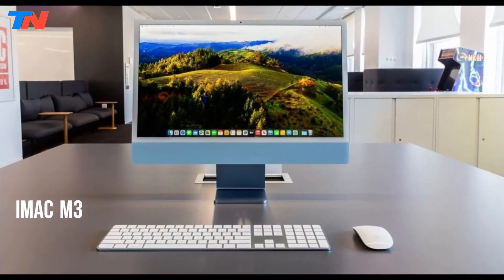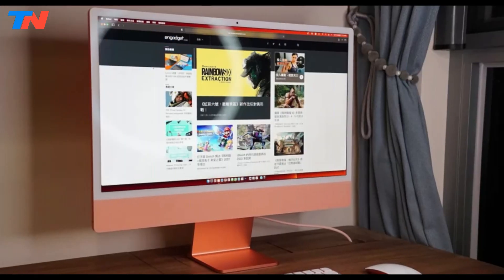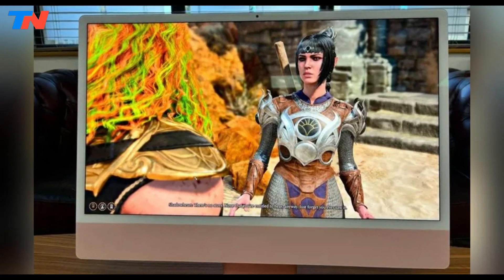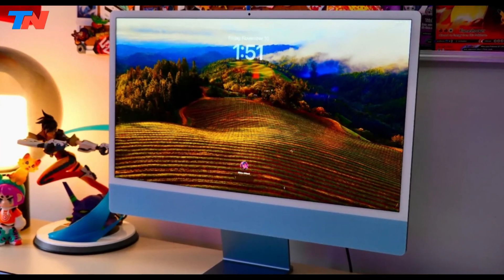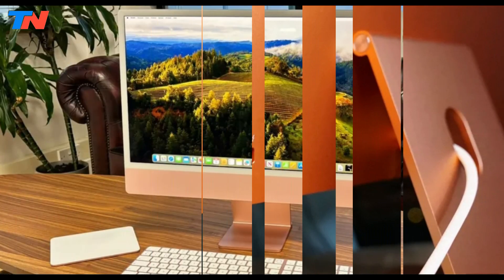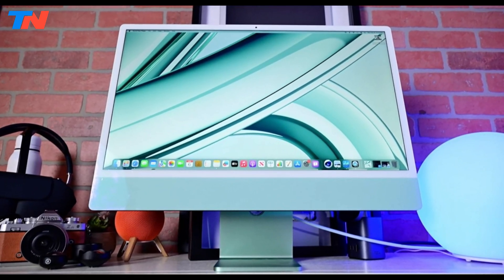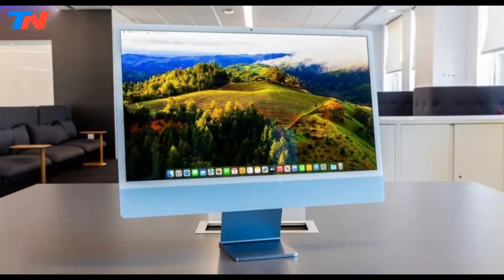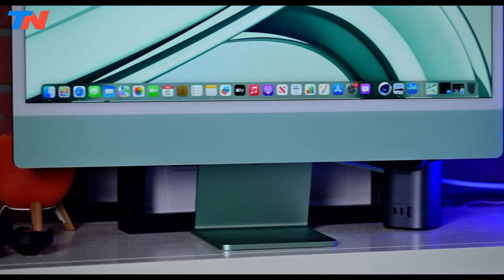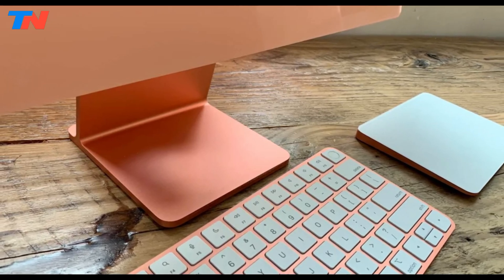The Apple iMac M3 is a cutting-edge all-in-one desktop powered by Apple's latest M3 chip, delivering exceptional performance and efficiency. This model is designed for users who demand high performance in tasks such as video editing, photo manipulation, gaming, and multitasking. The M3 chip includes an 8-core CPU with 4 performance and 4 efficiency cores, and an 8-core GPU, offering up to 2 times faster performance than its M1 predecessor. For more power, users can opt for a 10-core GPU, making it ideal for intensive creative applications. The desktop features a stunning 24-inch 4.5K Retina display with a resolution of 4480x2520 pixels, supporting over a billion colors, P3-wide color, and True Tone technology for accurate and vibrant visuals. The sleek colorful design is available in 7 vibrant shades, ensuring it fits seamlessly into any workspace.